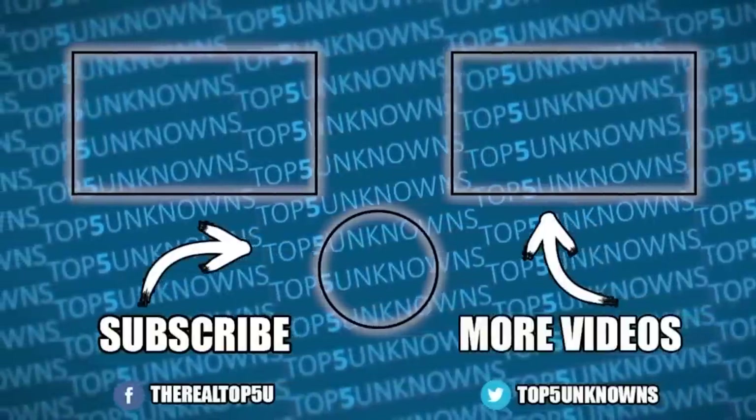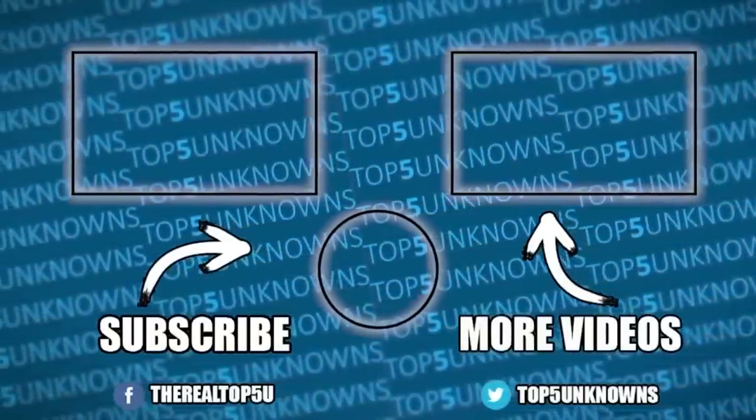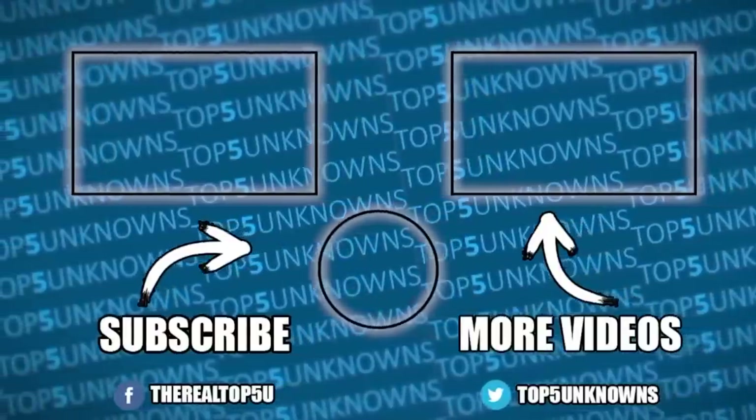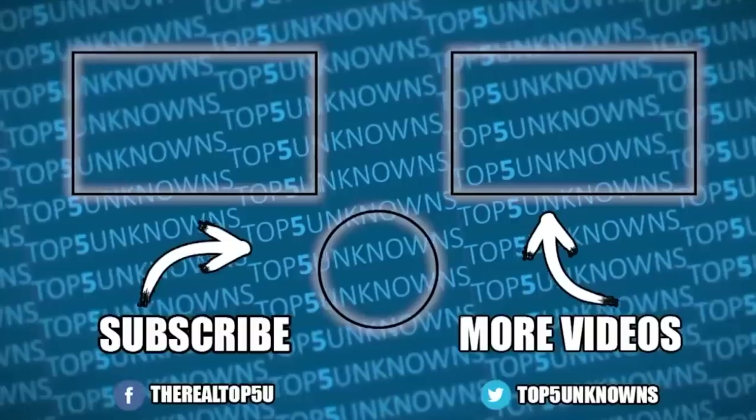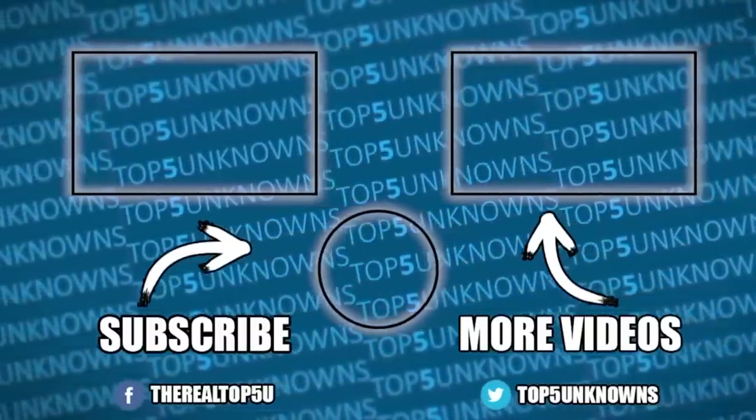Thank you guys so much for watching. If you liked this video, be sure to hit that like button. Also, don't forget to subscribe and click that notification bell to keep up to date with all of our future uploads. My name is Ty Knott and I'll catch you guys in the next video.